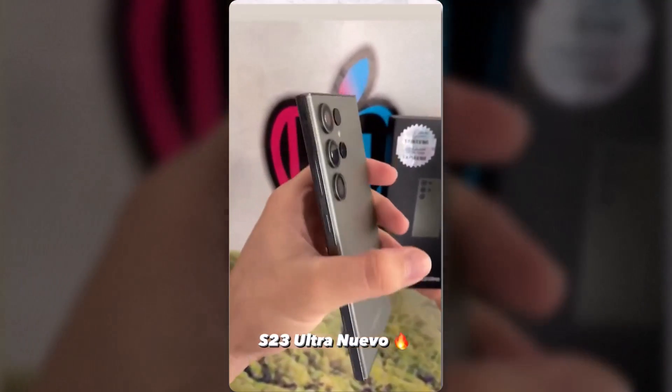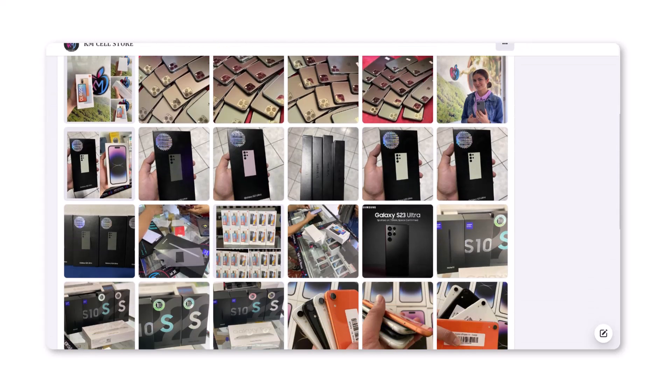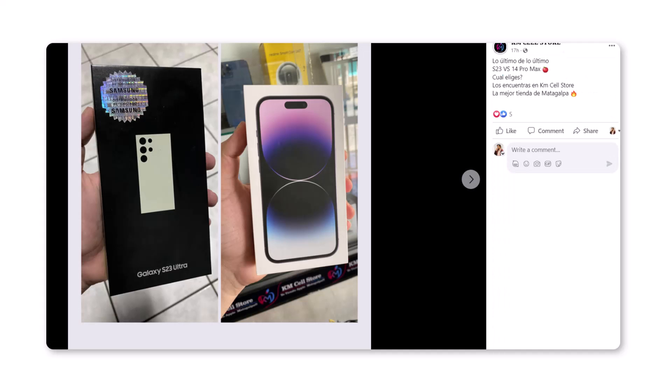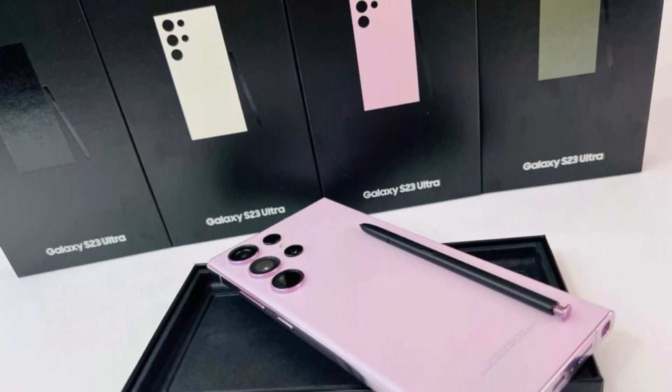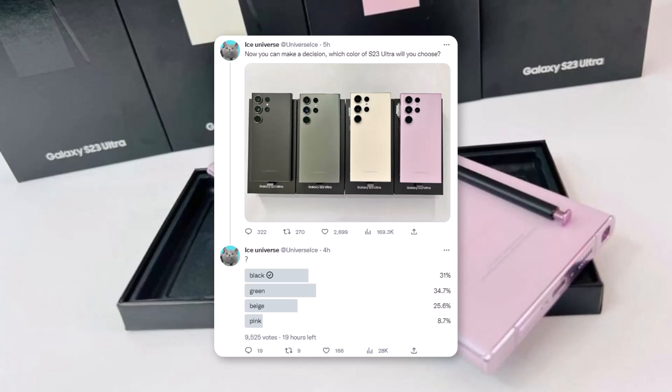The green color in this video looks great. KM Cell Store is a mobile phone shop and it looks like Samsung has already shipped out the Galaxy S23 to them — or these might be dummy units. The packaging looks a little off, but veteran leaker Ice Universe hasn't raised any doubts, which implies we are looking at the real deal.